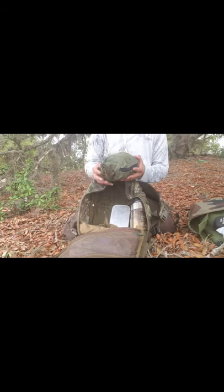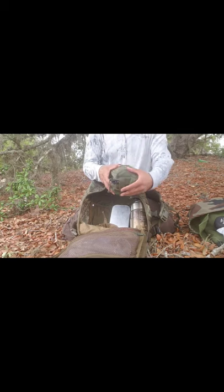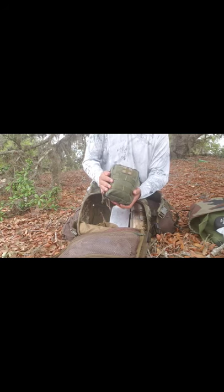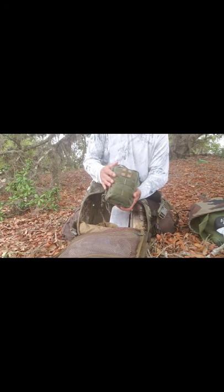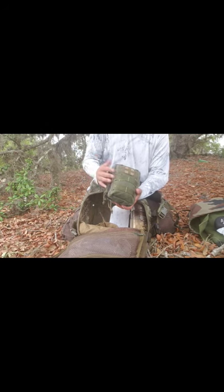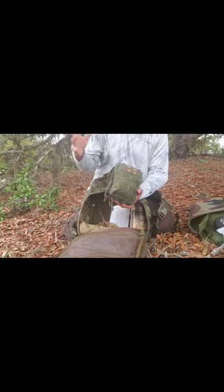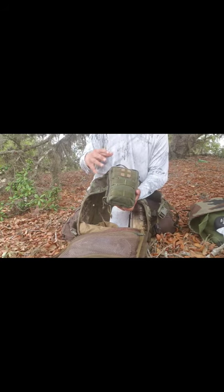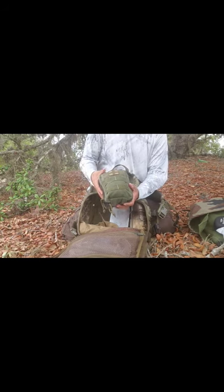I have my first aid kit. There's everything you can imagine in here — medications, boo-boo stuff, and then a full blowout kit with tourniquet, compression gauze, hemostatic agent, everything you could want for a good emergency individual first aid kit.